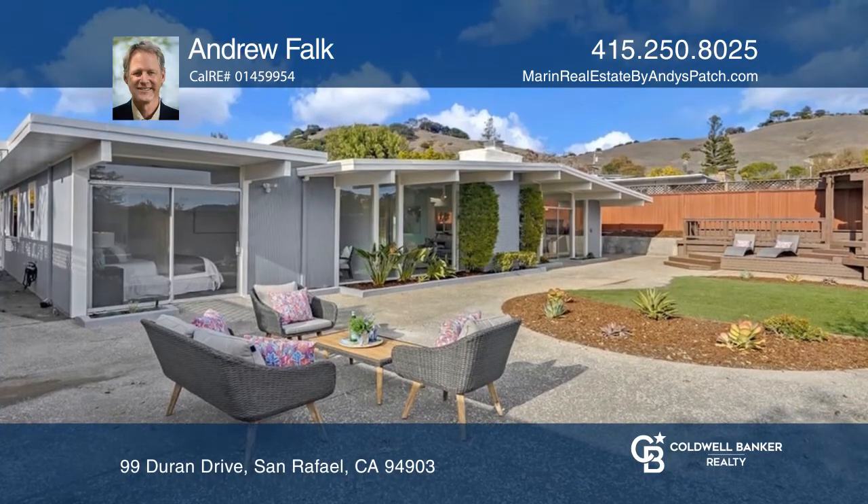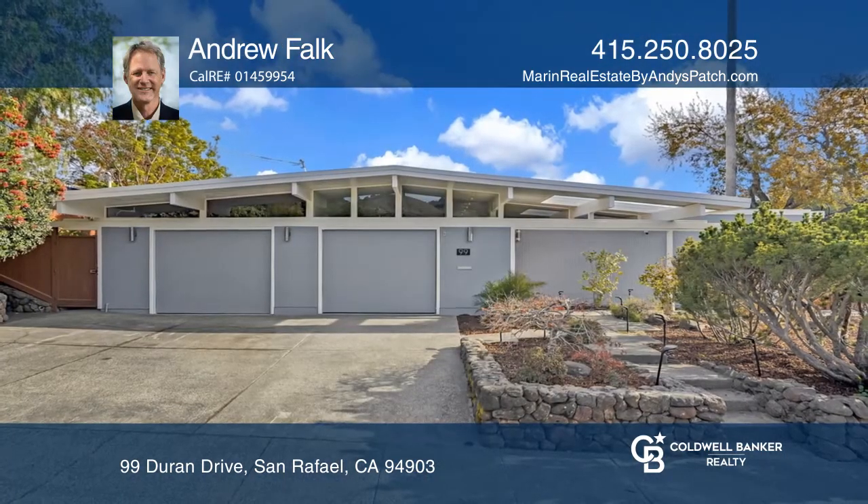Outside, find a large backyard with a deck. For more information, contact Andrew Falk.